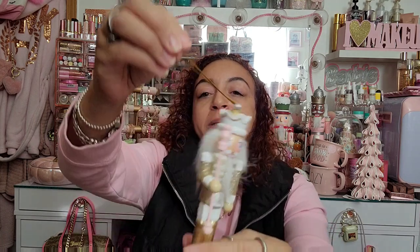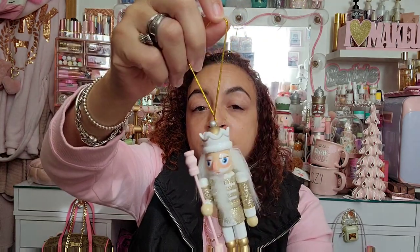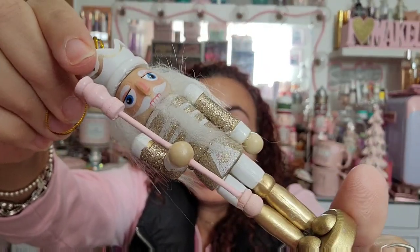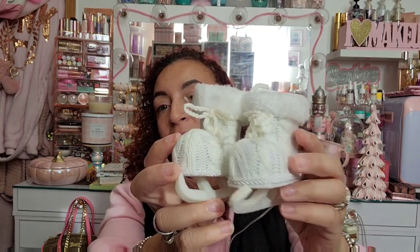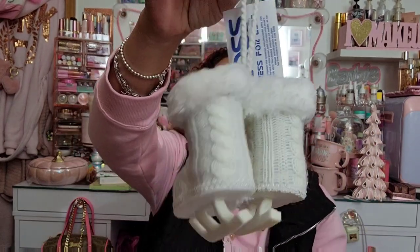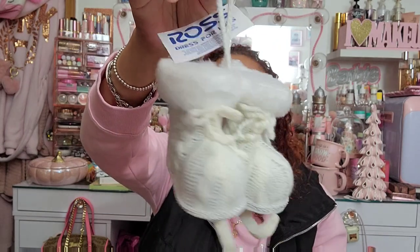Let me quickly show you these — they have little hair! They're so cute. And look at these: they're little ice skate ornaments but like sweater-weather knit booties. They're ornaments and were only $3.99. Janine was actually telling me she found these too while I was in the store — she was like, you need to get them, so I did.